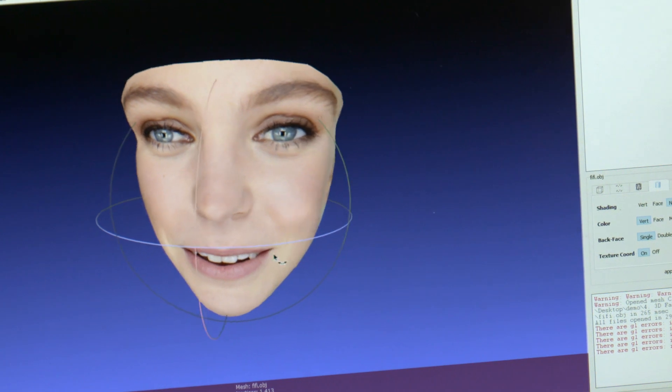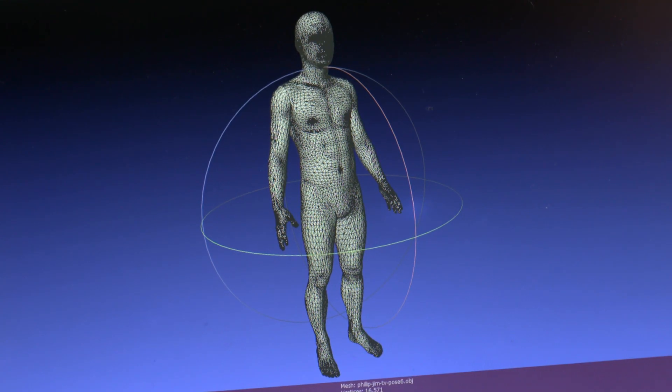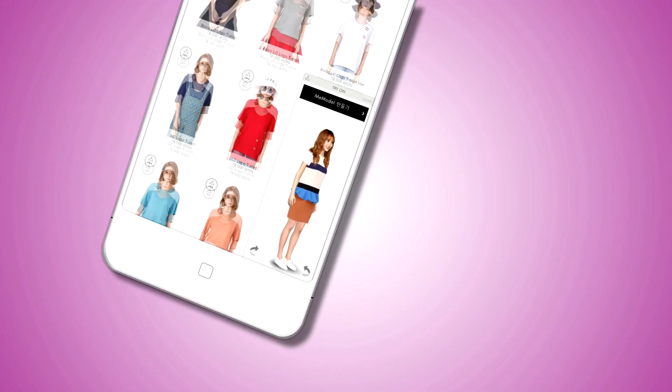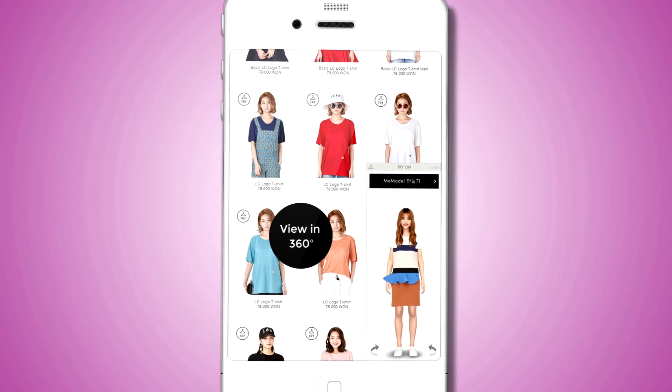Innovation is at the heart of what Tom and his team do. Soon shoppers will be able to put their own faces on the Mi Model, and there'll be a male version too. These virtual 3D figures are translating into better figures for retailers, and they're changing the way we shop.